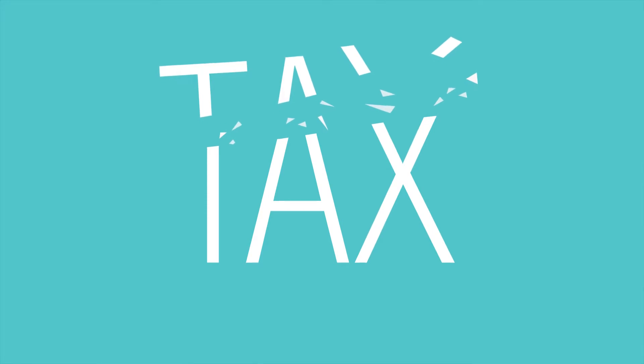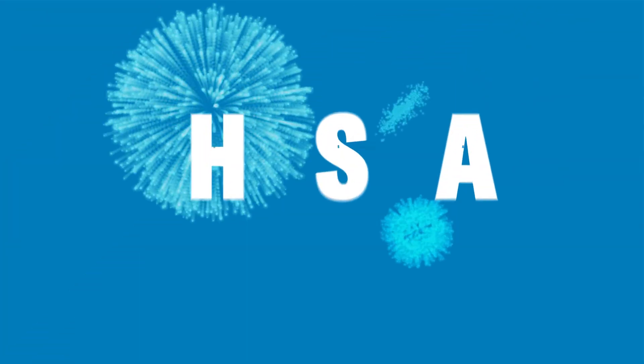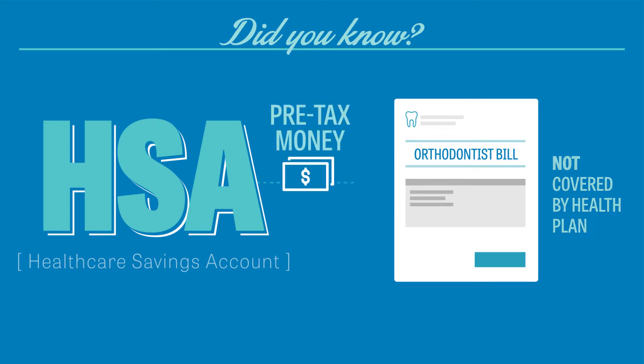Believe it or not, there's a tax-saving benefit that covers orthodontia. Did you know a Health Care Savings Account, or HSA, lets you use pre-tax money to pay for medical and dental expenses not covered by your health plan?